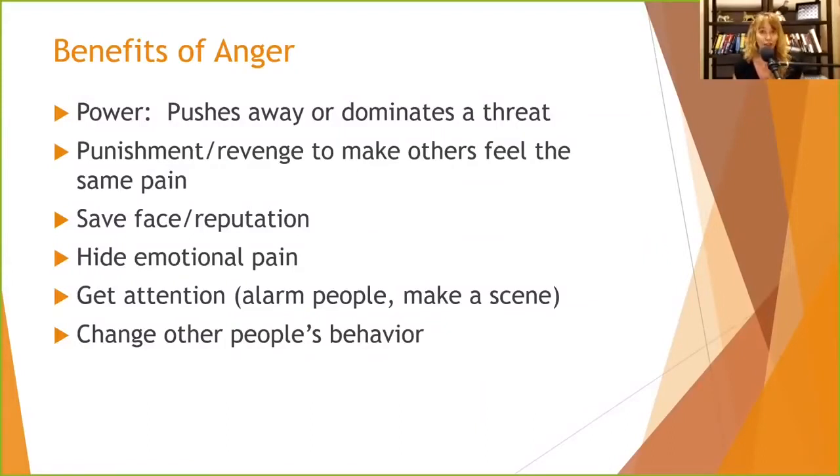Another benefit people use anger for is punishment or revenge — to make other people feel the same pain. If somebody does something offensive that upsets you and you get angry, the goal is to punish them and make them feel bad so they won't do it again. Sometimes it's to save face or protect your reputation. If you make a big enough stink, a lot of times people won't look underneath to see what you really did, often involving blaming other people so nobody sees your part in it.